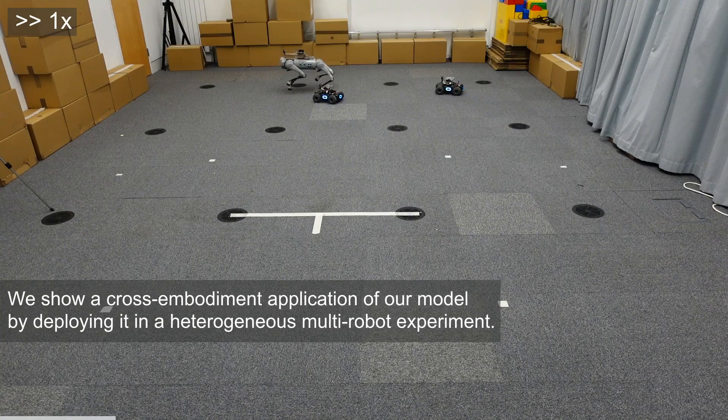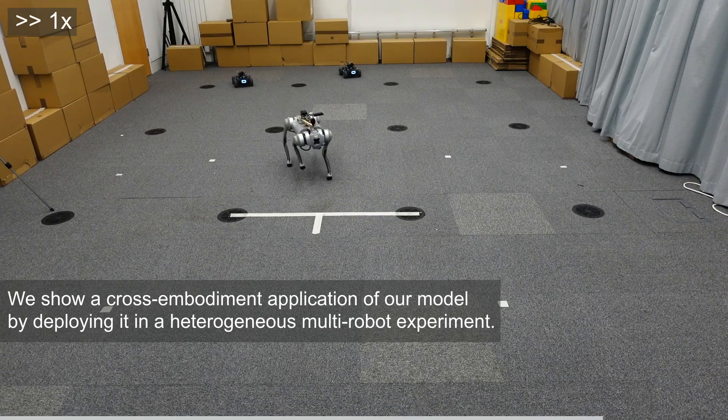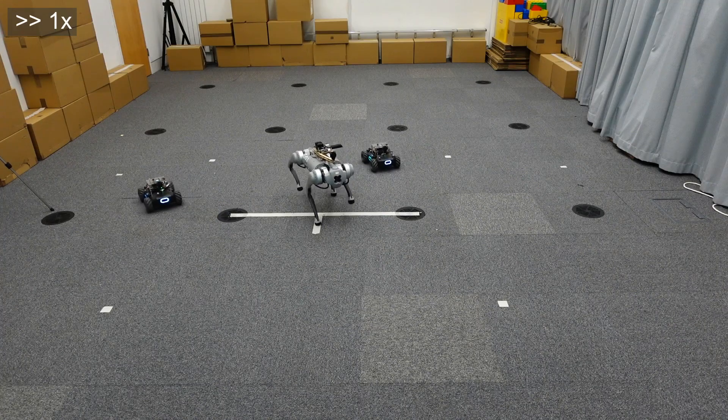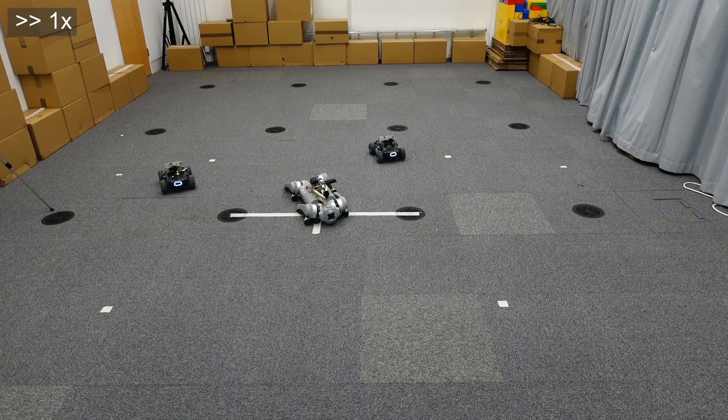CovisNet's flexibility shines in this heterogeneous multi-robot experiment. We show a cross-embodiment application by deploying a quadruped as the remote-controlled leader, with two RoboMasters as followers. Despite the differences in robot morphology and dynamics, CovisNet produces accurate pose estimates that coordinate the followers' movements, demonstrating its platform-agnostic nature.